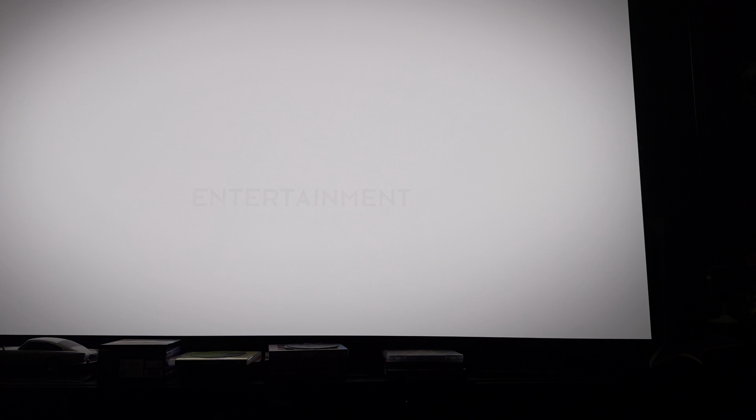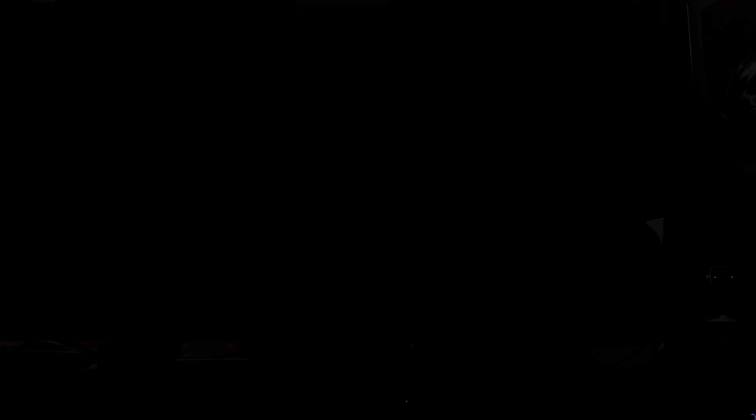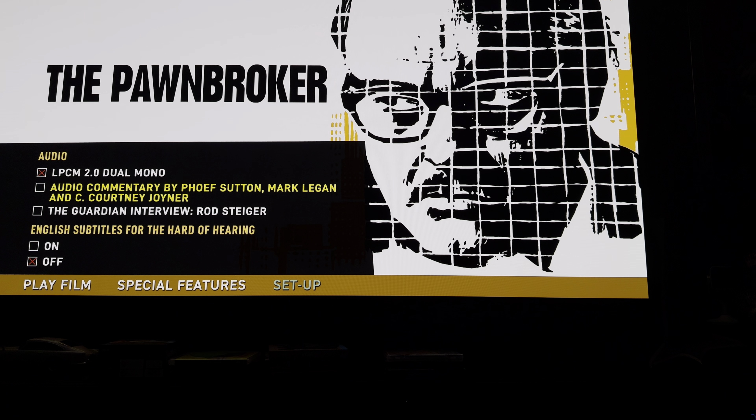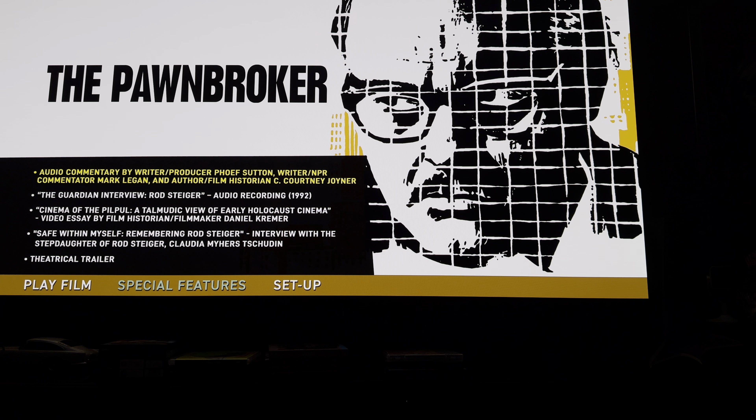On to The Pawnbroker first. Let's have a look around the menus. We've got setup, a lossless mono track, audio commentary, an interview, and subtitles for the English hard of hearing. Special features include the audio commentary, the Guardian interview, a couple of other extras, and a trailer. Let's have a quick look at the first feature.